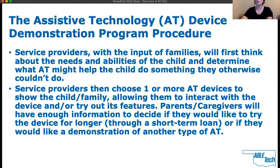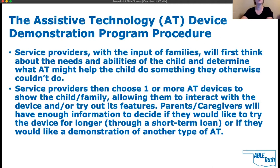Service providers, with the input of families, will first think about the needs and abilities of the child and determine what AT might help the child do something they might not otherwise be able to do. Service providers then choose one or more AT devices to show the child and family, allowing them to interact with the device and try out its features. Parents and caregivers will have enough information to decide if they would like to try the device longer through the short-term loan program, or demonstrate another type of AT. Following demonstrations, service providers will complete and submit demonstration reports to ABLE Tech.